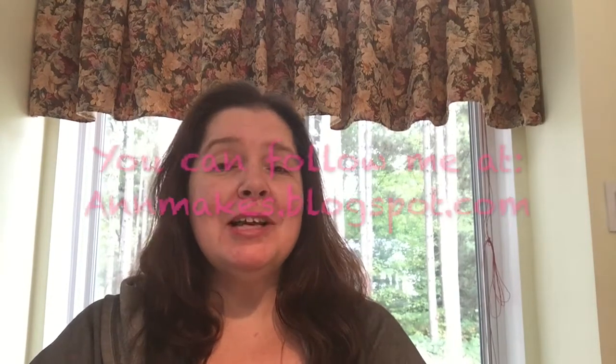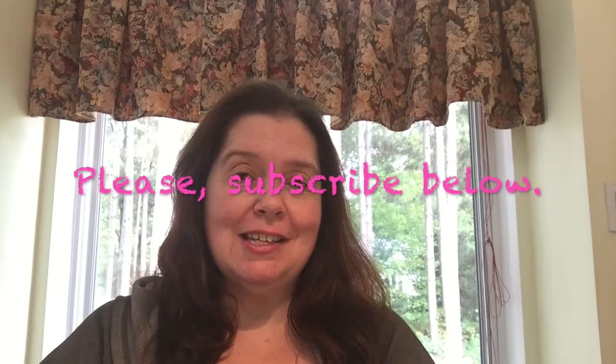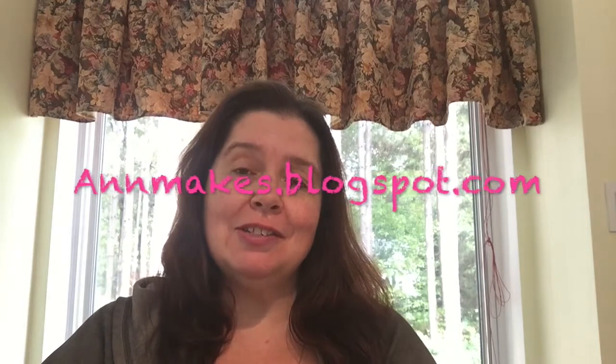Hi everyone, it's Anne here from Anne Makes. Welcome to my channel. I'm so glad that you're here, and if you would like to subscribe, please do so by hitting the subscribe button below. You can also follow what I do on my blog at annemakes.blogspot.com, where I share a lot of DIYs, how-tos, and crafting projects.